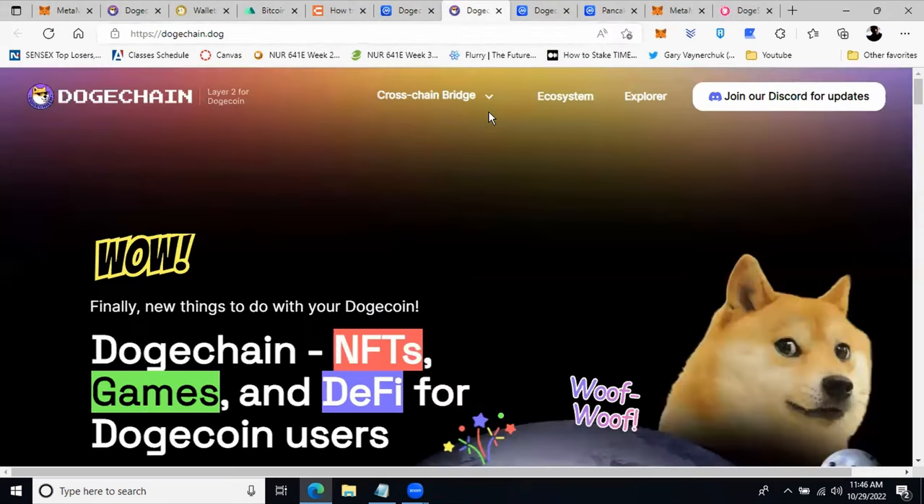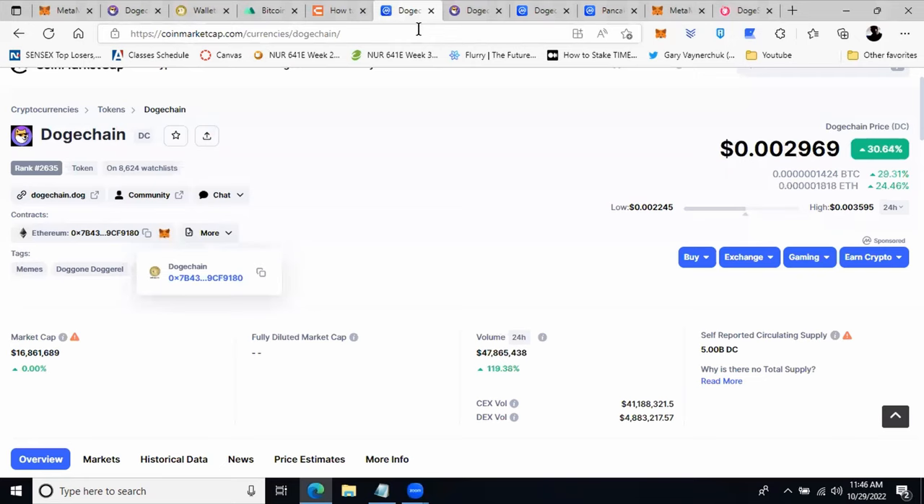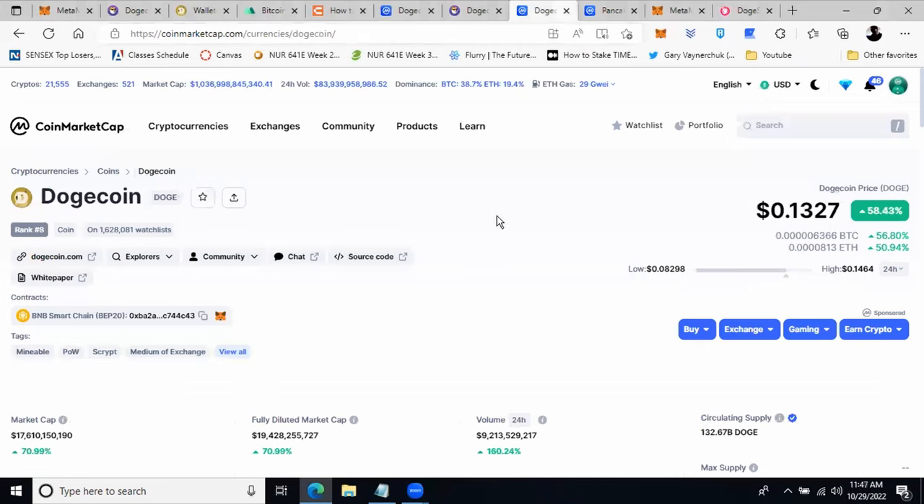We are going to cover how to purchase DogeChain on MetaMask. Let's first understand what DogeChain is and how it relates to DogeCoin. DogeCoin is an open-source peer-to-peer digital currency that utilizes blockchain technology. DogeChain actually brings crypto applications like NFT games and DeFi to the DogeCoin community — DogeCoin by itself does not support any of these applications.